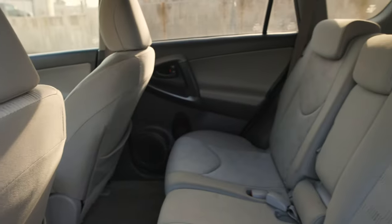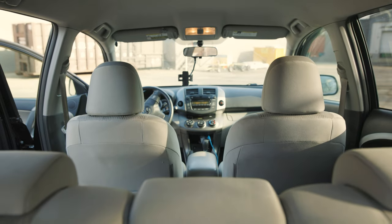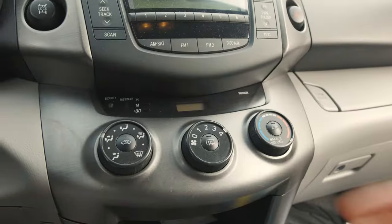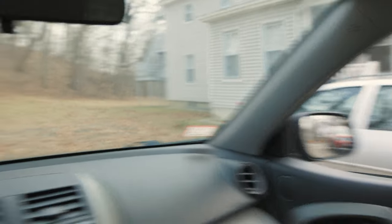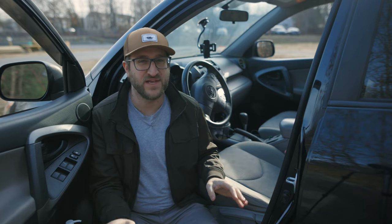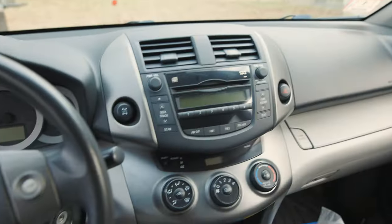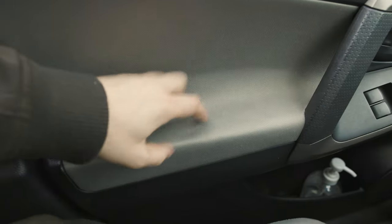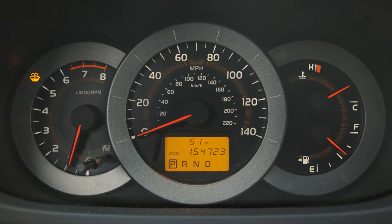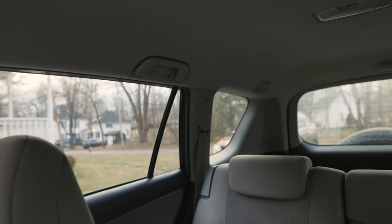As for the interior, it's kind of a mixed bag. For 2009, it was totally fine. There are certainly things I can appreciate, like the large climate control dials and the unobstructed visibility. But for the rest of it, it hasn't really aged that gracefully. There's a ton of hard plastics, and the whole cockpit kind of feels bulbous. The armrests, at least in the base model, are very thinly padded, and the orange backlit gauge clusters seem pretty retro at this point.